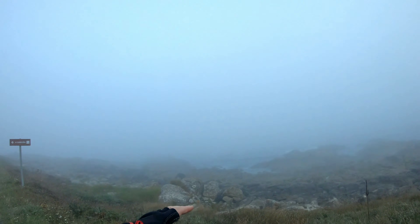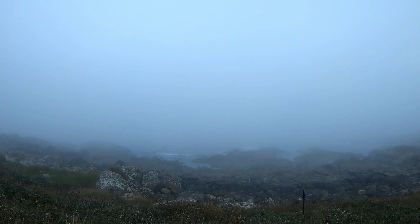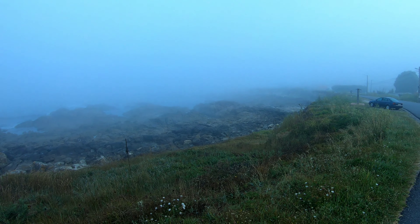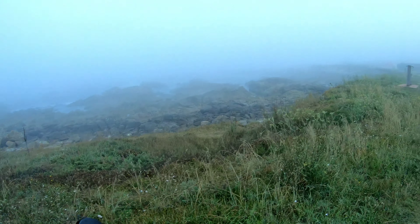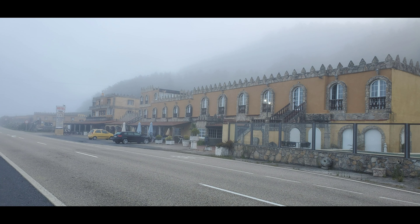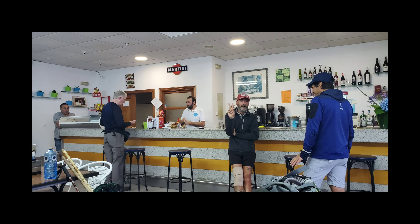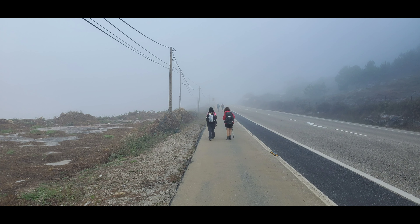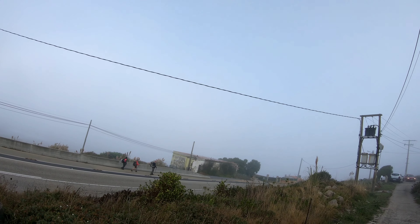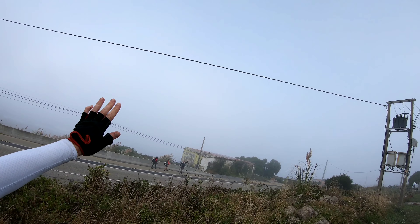Who could get tired of this? Most of my day is going to be along the coast here until I start heading inland again. But this is beautiful.